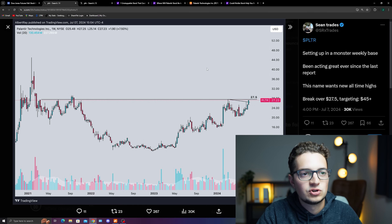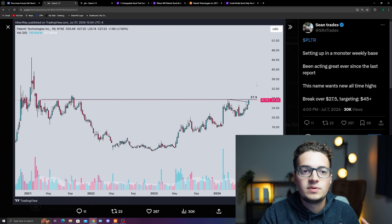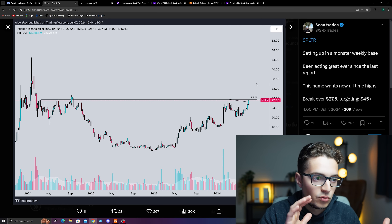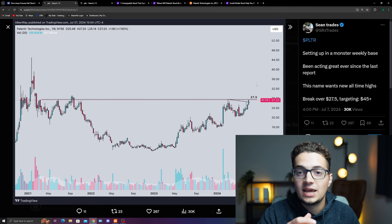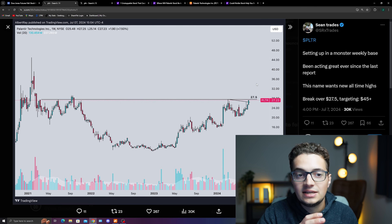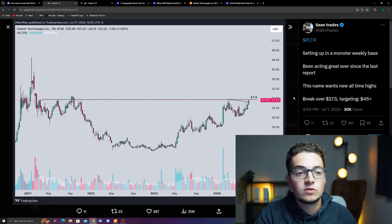Specifically, if you look on Twitter on the weekly charts, you see PLTR has been really wanting to hit recent highs that we have not seen since 2021. We see predictions that a break over $27 could be targeting $45.